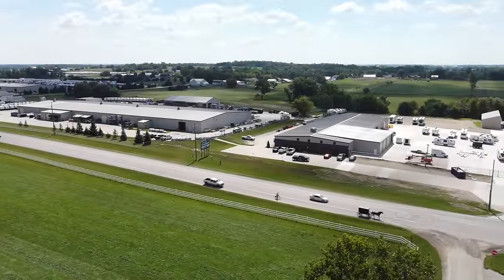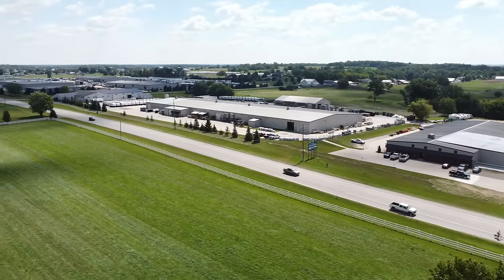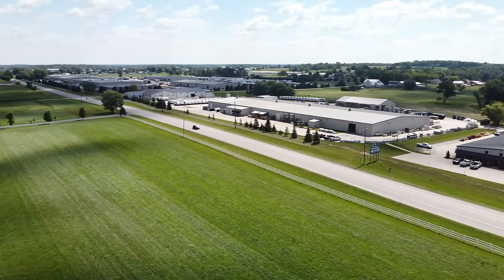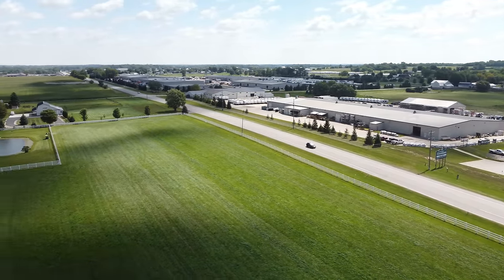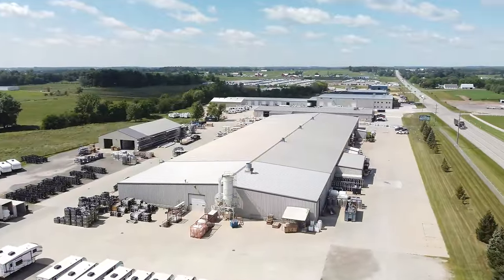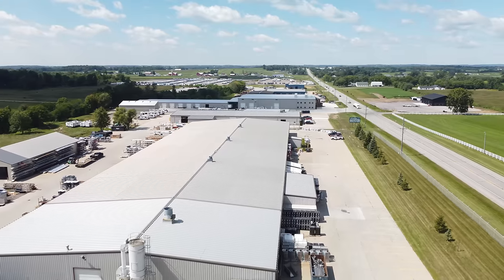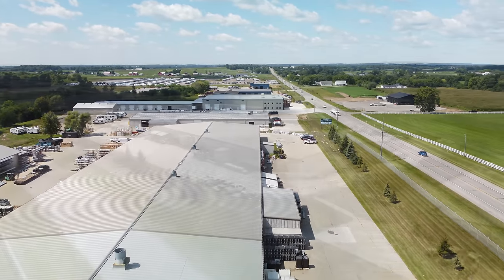KZ has been building RVs for the past 50 years. The company operates a sprawling campus in Shipshawana, in Northern Indiana's Amish country, where it builds each of the RVs in its 12 product lines, including Kinect, Escape, Sportsman, Sportster, Durango, Venom, Sonic, Stratus, and Sporttrek.